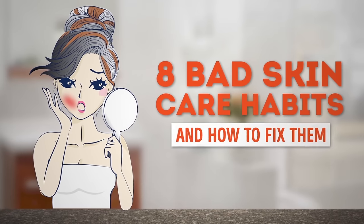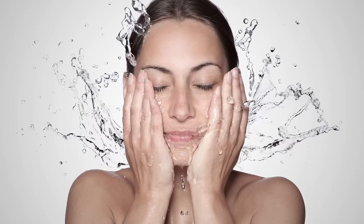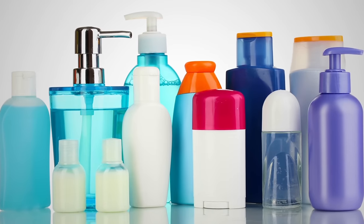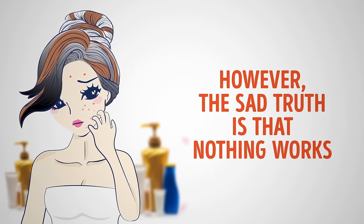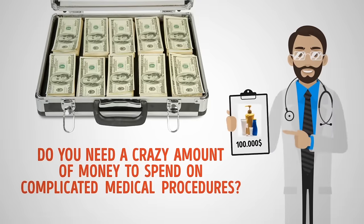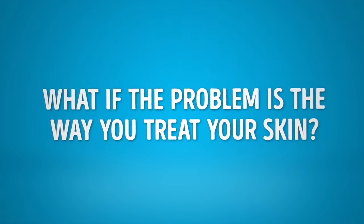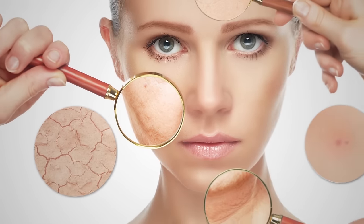8 Bad Skin Care Habits and How to Fix Them. You've tried every trick written in the beauty bible. You wash your face before bedtime, apply anti-aging cream to each wrinkle, and switch skincare products so often that you've memorized every brand by heart. The sad truth is that nothing works. Would you resort to drastic measures to make your skin smooth, soft, and radiant once again? Do you need a crazy amount of money for complicated medical procedures? What if the problem is the way you treat your skin? You're probably unaware of the bad skincare habits you've picked up over the years.